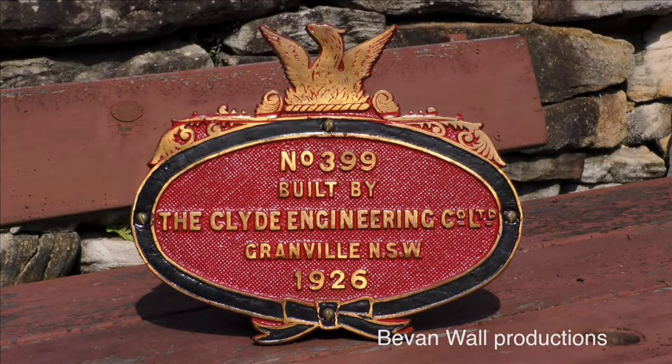The large oval plates were also fixed to each side of the thirty-six class tenders. The first order of thirty-sixes placed with Clyde was for thirty-six eleven to twenty-five. Clyde sublet the construction of the tenders to Walsh Island Dockyards, but still placed their oval plates on the tenders, even though Clyde had not actually constructed them.